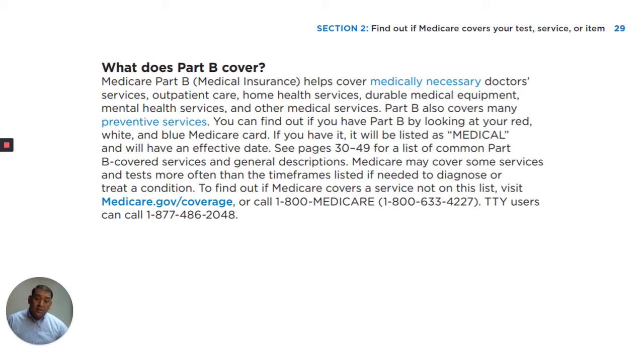See pages 30 through 49 for a list of common Part B covered services and general descriptions. Medicare may cover some services and tests more often than other time frames listed if needed to diagnose or treat a condition. To find out if Medicare covers a service not on this list, visit medicare.gov/coverage or call 1-800-MEDICARE.